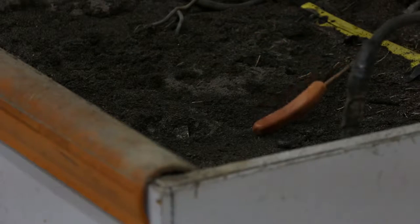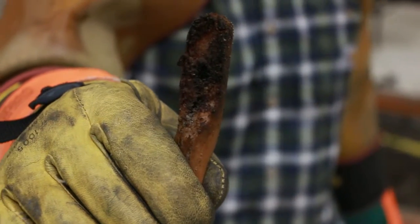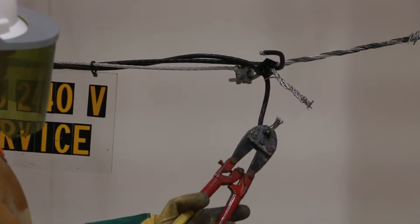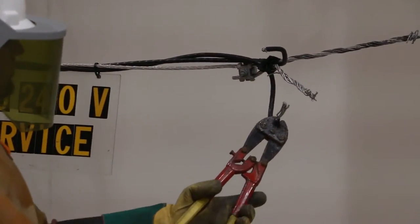The hot dog pretty much represents the flesh of a finger. First responders during house fires or anything like that, please don't cut any entrance cables. This is what could happen.